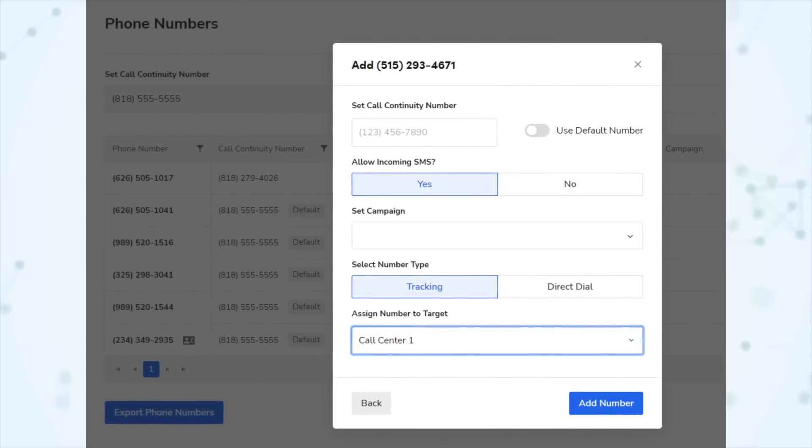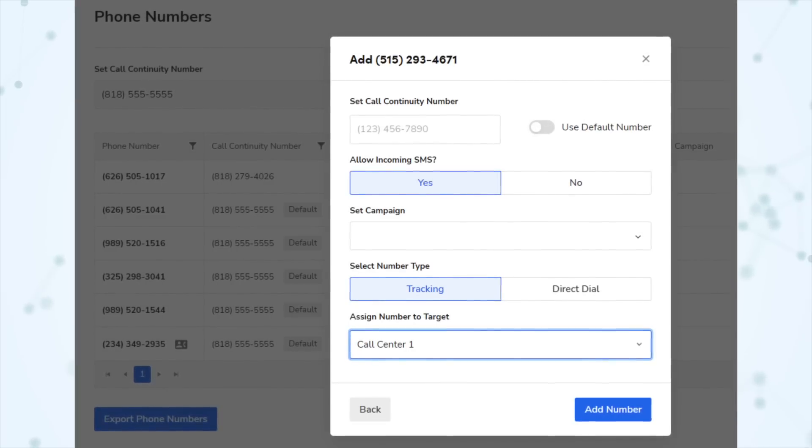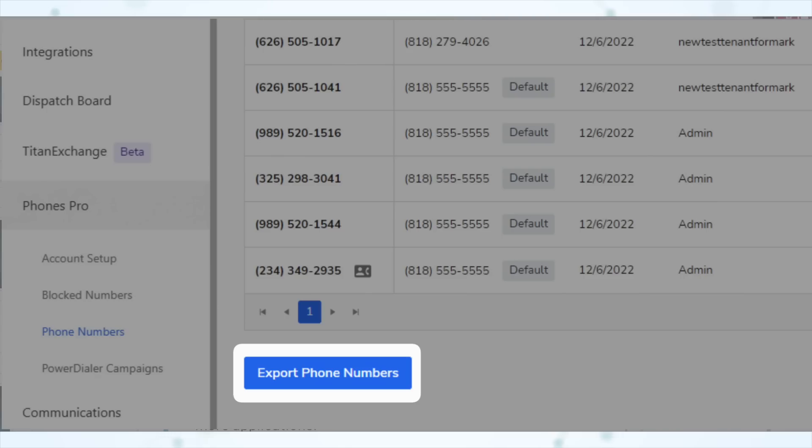Under reporting, the payment terms field has been added to the invoices data set. And finally under telecom, we have improved number assignment for Phones Pro. You can now see all your phone number assignments and make adjustments to them all within Service Titan, whereas previously you had to log into Dialpad to do that. We also now have the ability to export a list of your phone numbers — if you're not using Phones Pro that's under Settings > Phones > Phone Numbers; if you are using Phones Pro it's under Settings > Phones Pro > Phone Numbers. Phones Pro users will have an assignments column on their export showing the assignment in Dialpad.